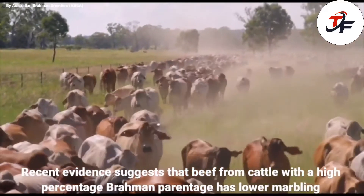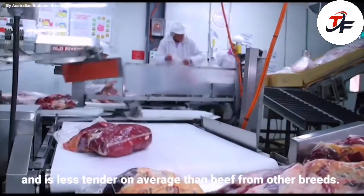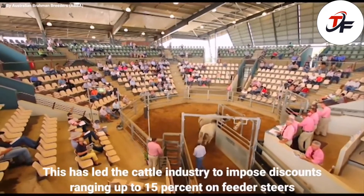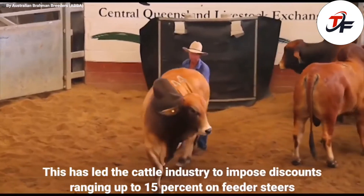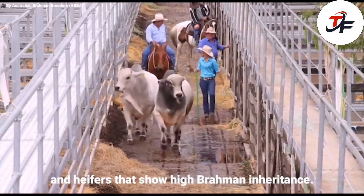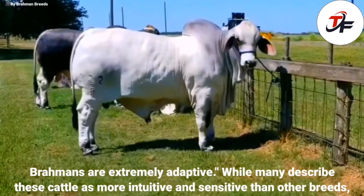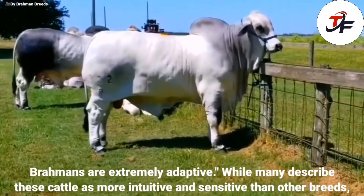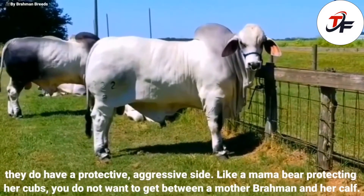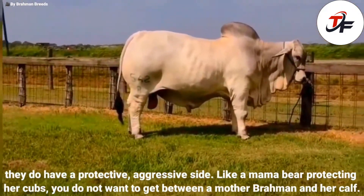Recent evidence suggests that beef from cattle with a high percentage Brahman parentage has lower marbling, and is less tender on average than beef from other breeds. This has led the cattle industry to impose discounts ranging up to 15% on feeder steers and heifers that show high Brahman inheritance. Brahmans are extremely adaptive, while many describe these cattle as more intuitive and sensitive than other breeds. They do have a protective, aggressive side — like a mama bear protecting her cubs, you do not want to get between a mother Brahman and her calf.